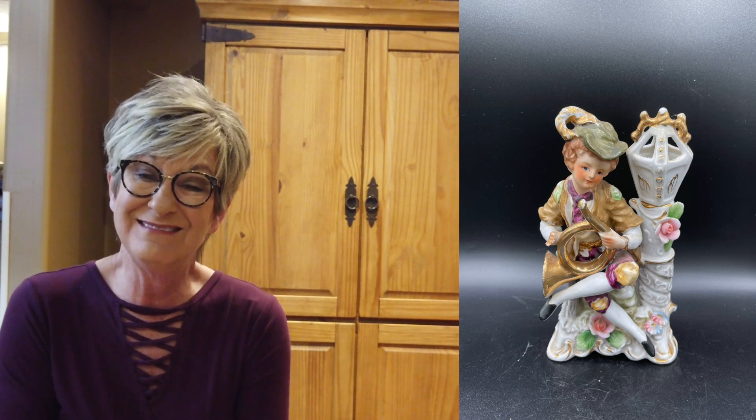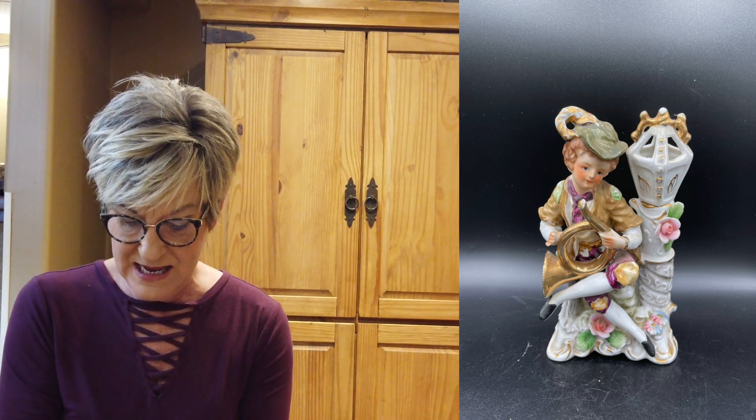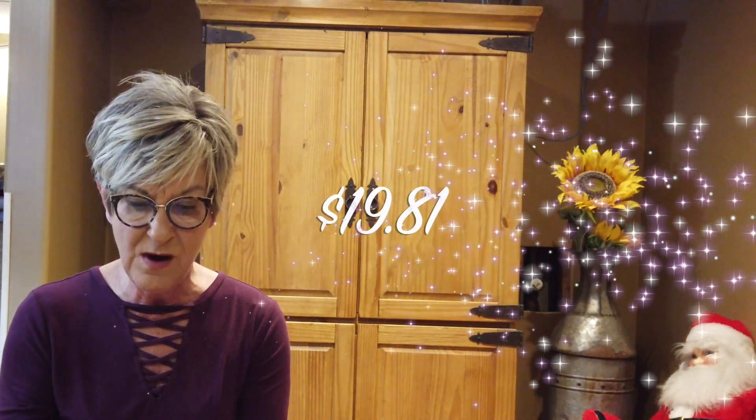This Yukago figurine of a young man playing a French horn — my sister actually picked this up for me. I think she got it in a free pile or a box at an auction. I paid a quarter for it, sold it for $30.00 with $9.94 shipping, so a profit of $19.81.